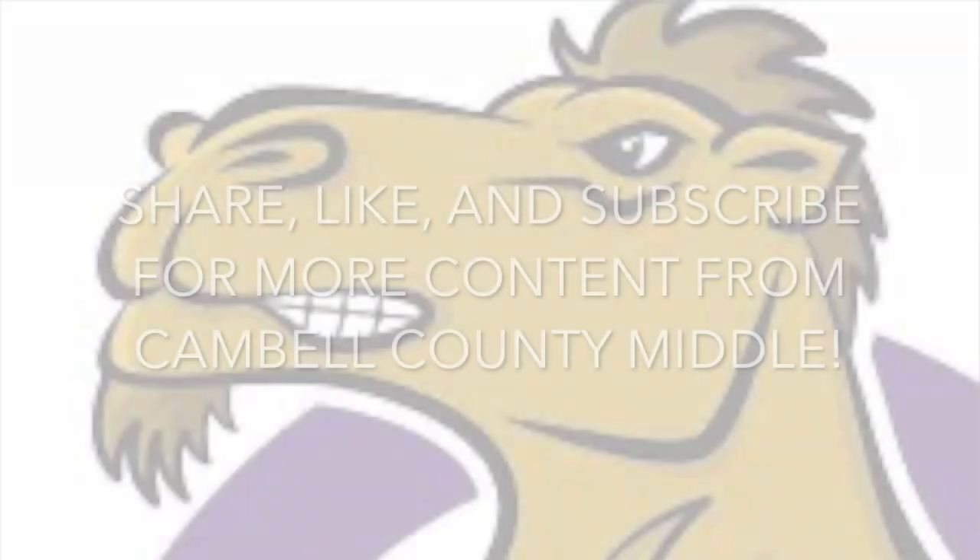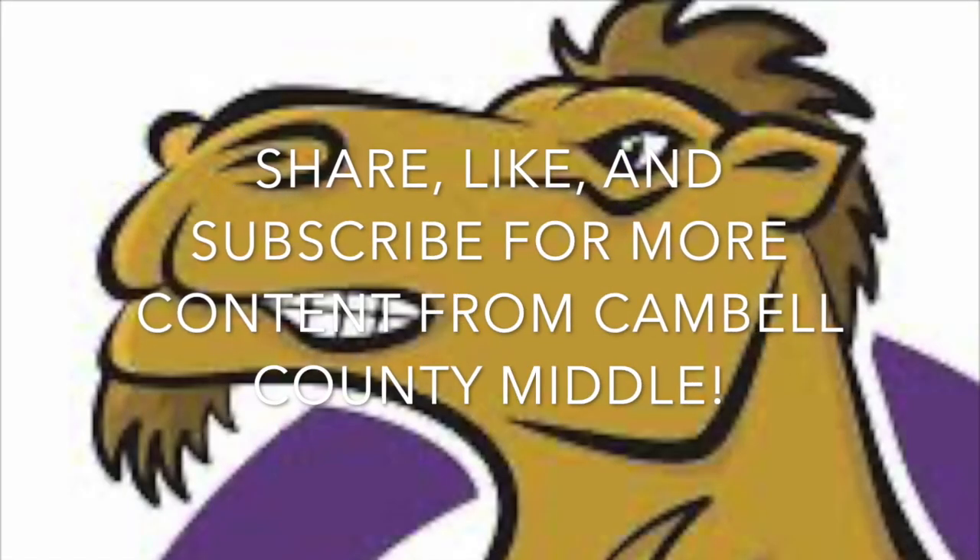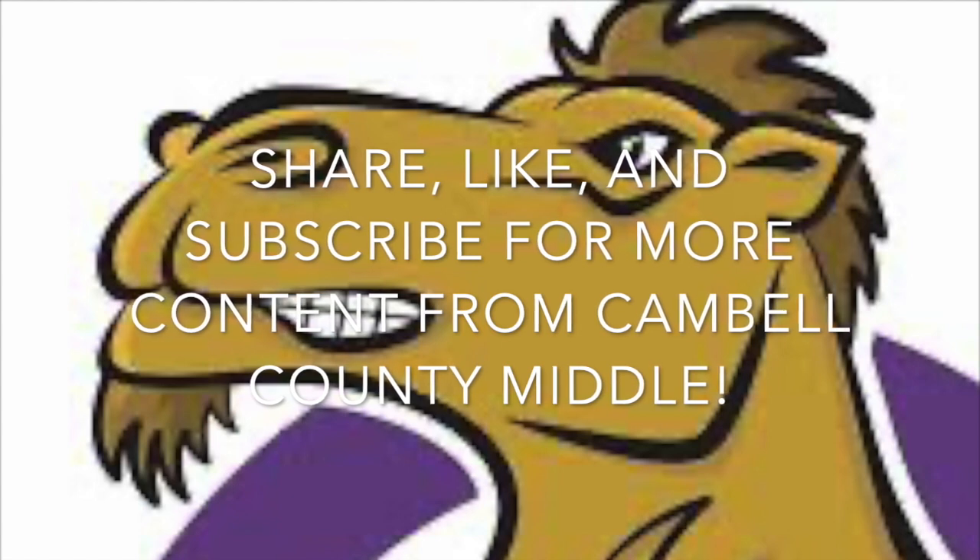We hope to see you all there and have a great rest of your summer. And as always, share, like, and subscribe for more content from Campbell County Middle School.